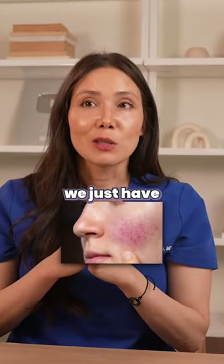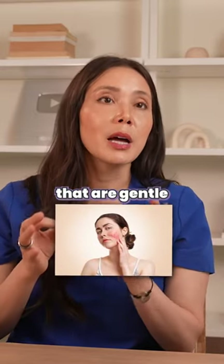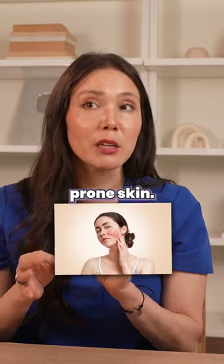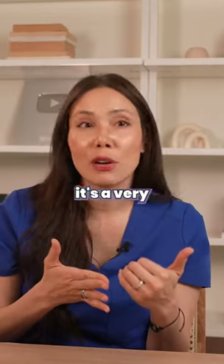With rosacea, we just have to be a little bit more careful. When it comes to exfoliating in the setting of rosacea, there are products that are gentle for rosacea-prone skin, but you still have to be very careful. I recommend when using exfoliating acids like glycolic acid, you make sure it's a very low percentage.